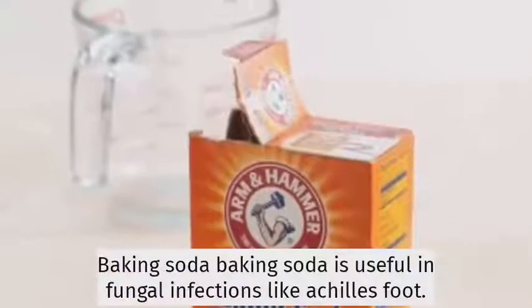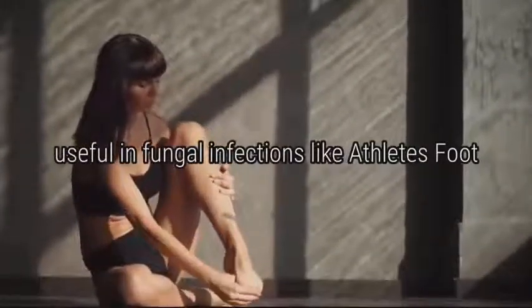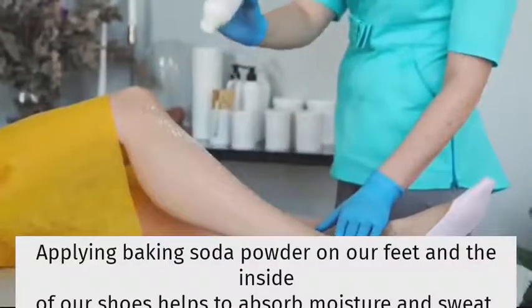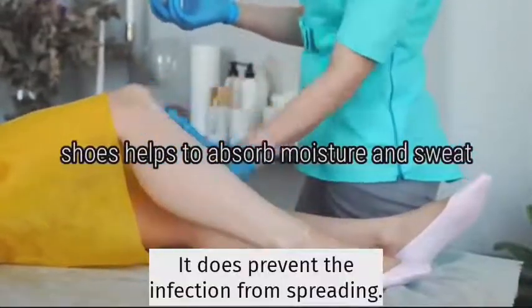Baking soda. Baking soda is useful in fungal infections like athlete's foot. Applying baking soda powder on our feet and the inside of our shoes helps to absorb moisture and sweat, thus preventing the infection from spreading.